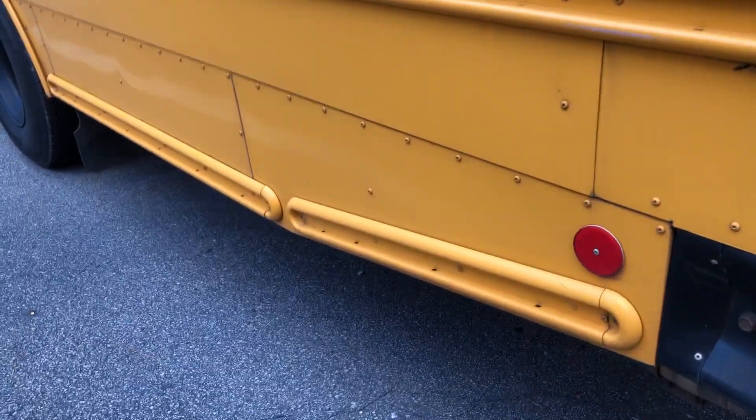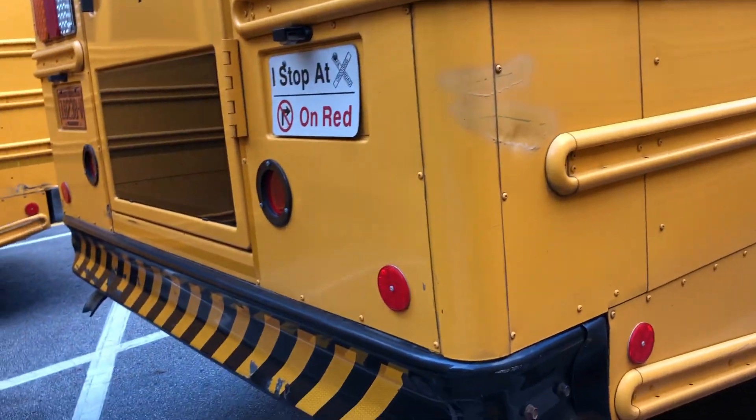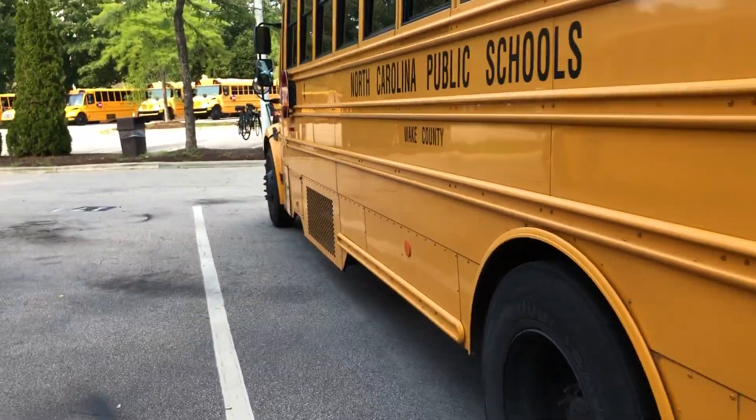So in North Carolina buses, they have this big ramp. Same thing on this bus. It's for the suspension, I think, or something like that. Thank you guys for watching.